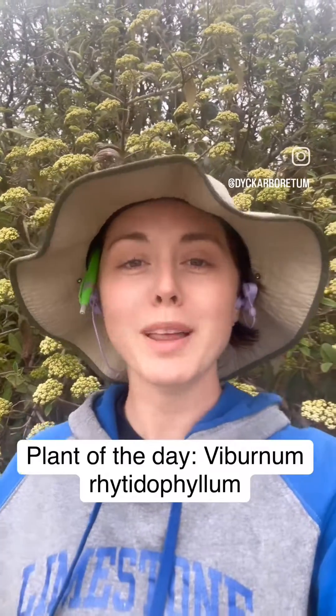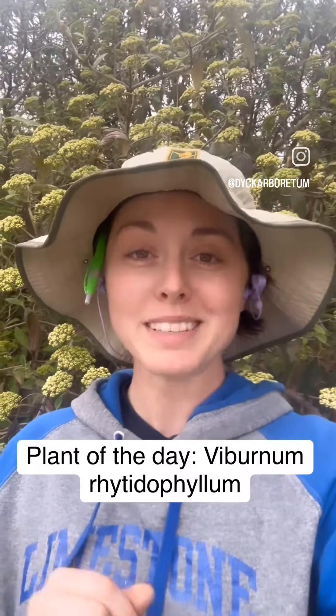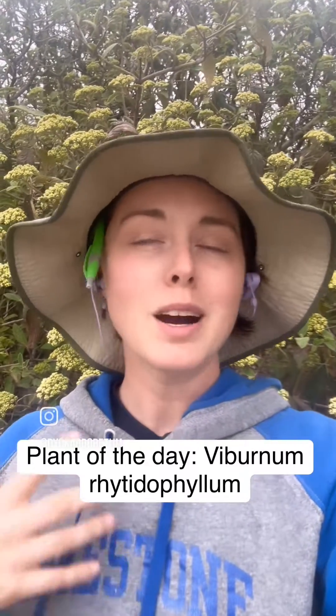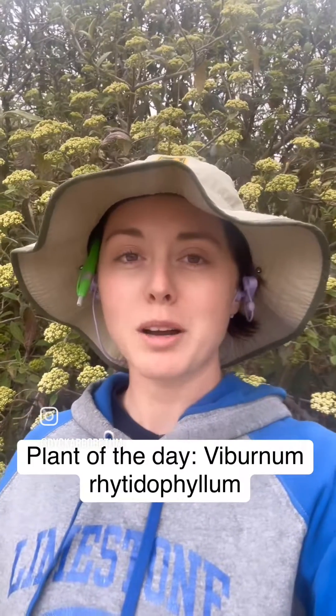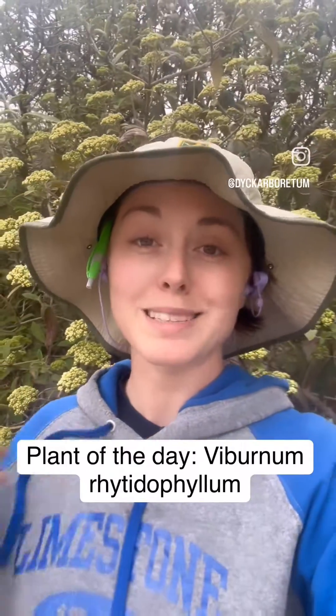Hello again. It's time for Plant of the Day. It is April 1st — I can't believe it. We're going to start doing Plant of the Day, trying to put out a real feature hopefully every day, featuring a new plant, something from our grounds that will of course be available at our sale April 25th through 29th. That's coming up.